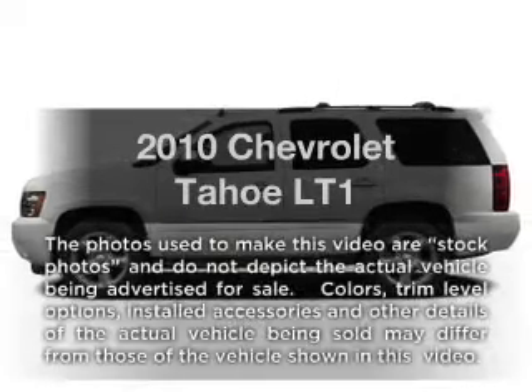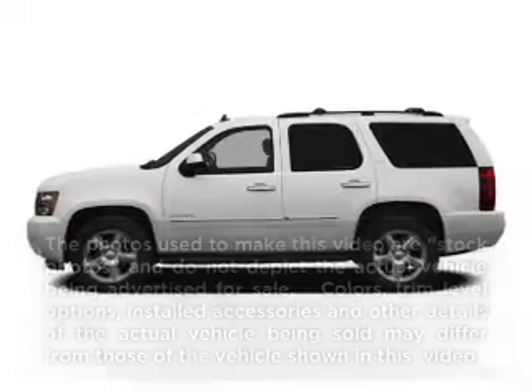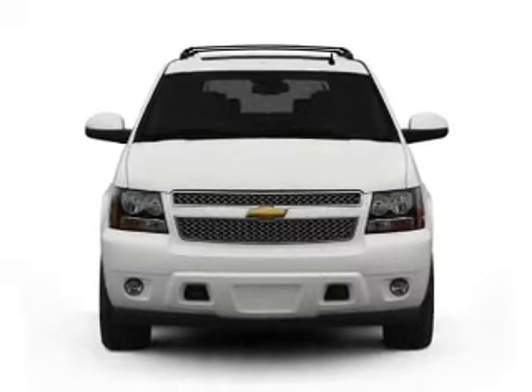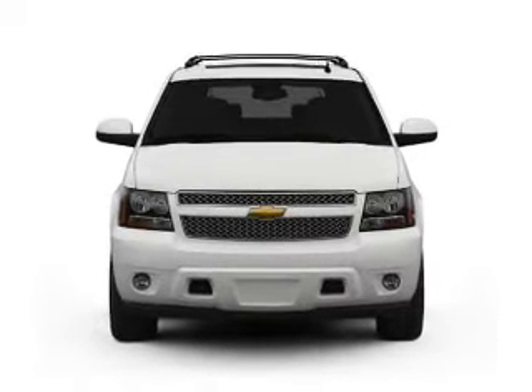Introducing the 2010 Chevrolet Tahoe. This is the set of wheels you've been looking for, with a powerful 8-cylinder engine that responds smoothly to its 6-speed automatic transmission.